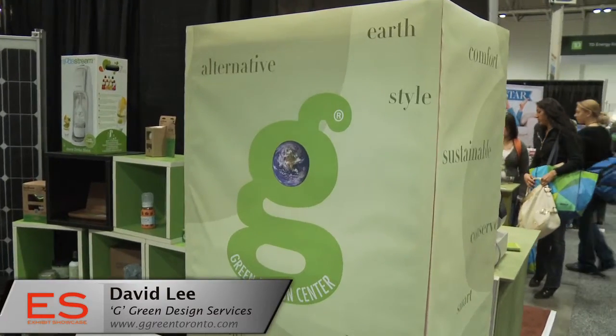So what is G Green Design Center? We're a green building retail showroom. We recently opened and we offer everyday household items, houseware items, as well as green building products that homeowners, designers, and contractors would use in their projects.